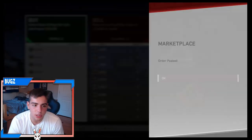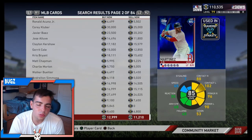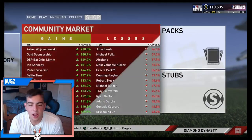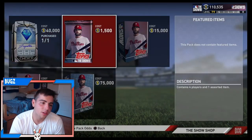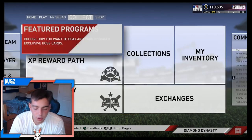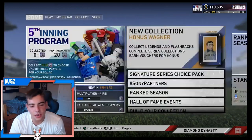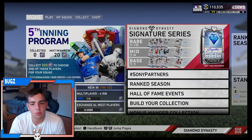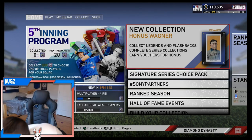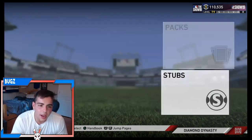You literally need to do every single collection to get him. So with that said, is the Honus Wagner collection worth it? No, I don't think so. He's not — it's really just not worth it in my opinion. He is a beast card, he's very good, but is it worth dropping all those stubs? Team no-money-spent could never get the Honus Wagner. He's really expensive and I just don't think it's worth it.